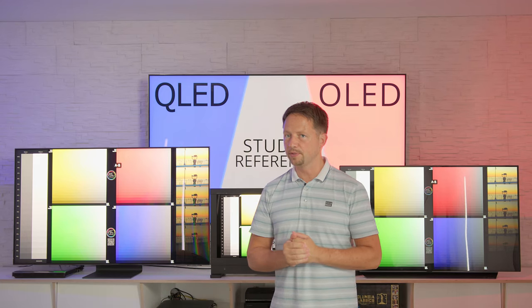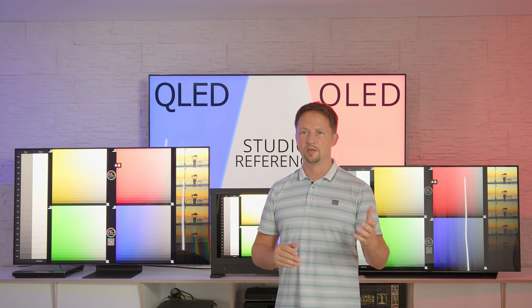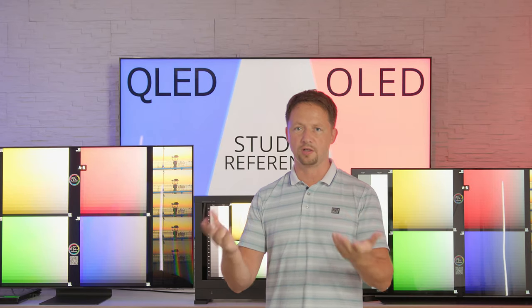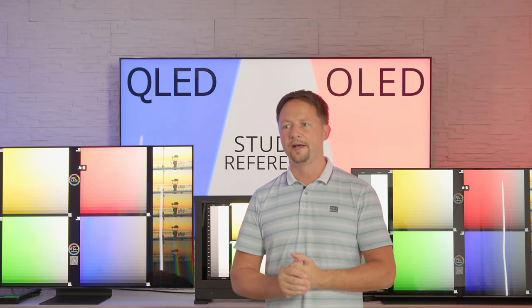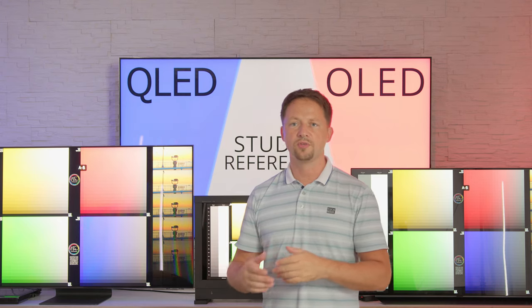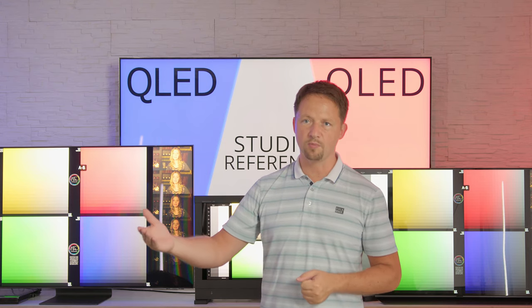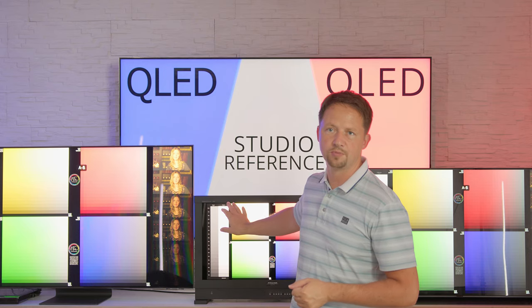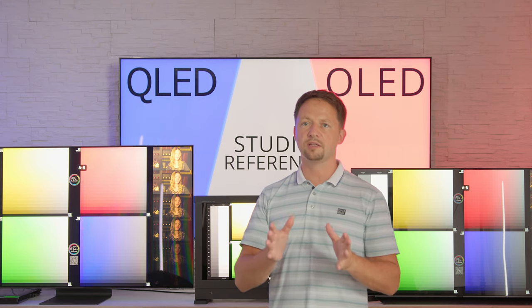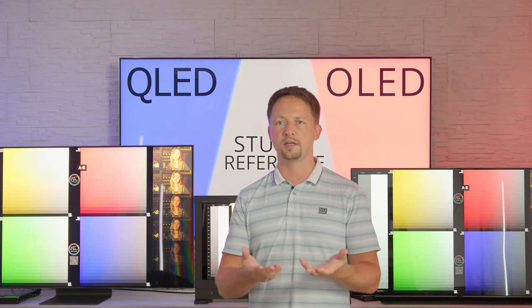Dynamic metadata is helping modern TVs, scene by scene, to make tone mapping adjustments in order to get close to the impression on the mastering monitor. TVs with lower capabilities in terms of luminance and color volume highly benefit from scene-by-scene dynamic metadata to make dynamic tone mapping decisions and get closer to the image impression on the mastering monitor. If your TV is already close to the capabilities of a mastering monitor, the need for dynamic metadata is a lot lower.